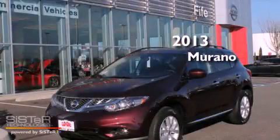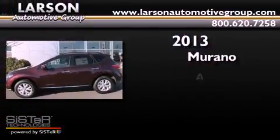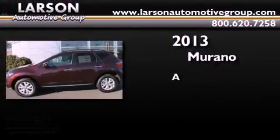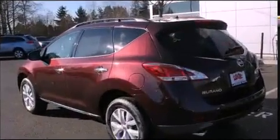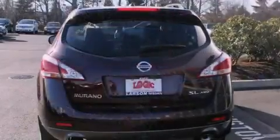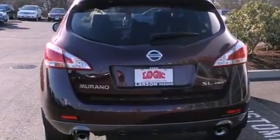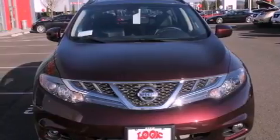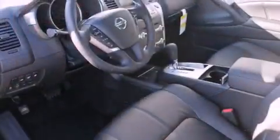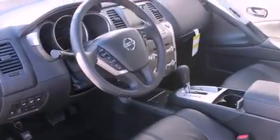This is a brand new 2013 Nissan Murano. Its top features include a multi-link rear suspension, a sunroof, heated seats, a premium audio system, commercial-free satellite radio, and a tire pressure monitoring system. The following features are also included: